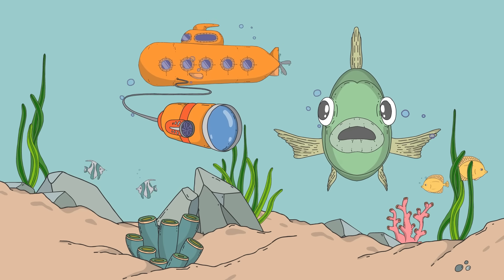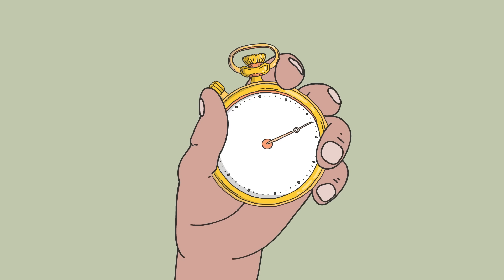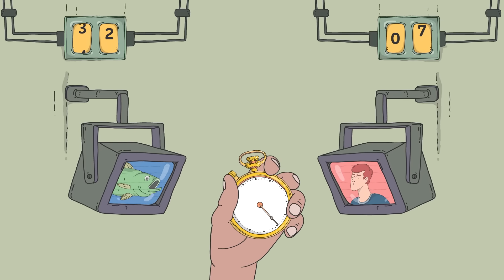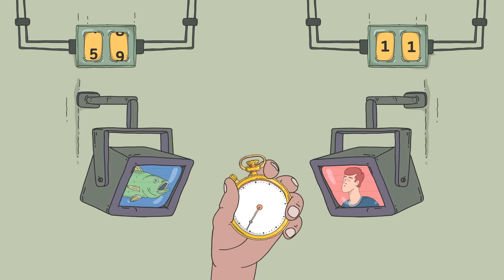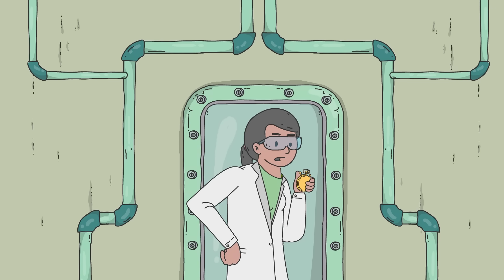Fish also breathe much more frequently than we do. The average adult human breathes 12 to 18 times a minute, while most fish pull water over their gills anywhere from 20 to 80 times a minute. Those numbers would raise even a marathoner's eyebrows.